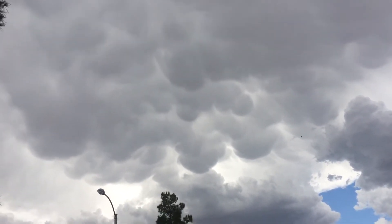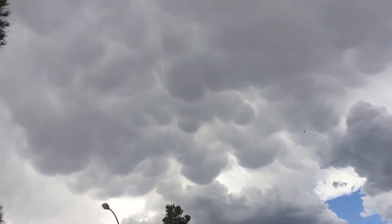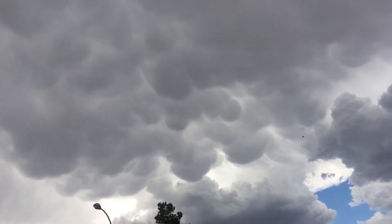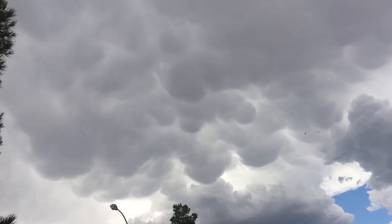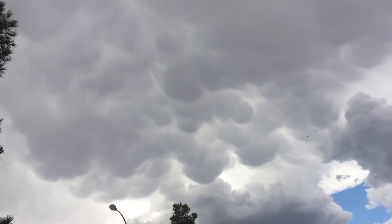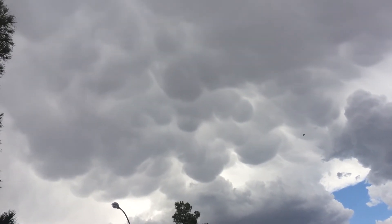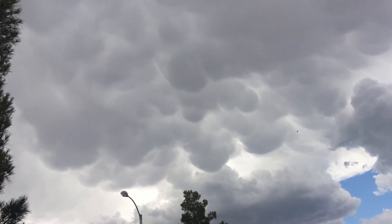These are pouch-like appendages — thus 'mama,' or mammatus, which is Latin for that cloud. And what happens is that this is in the anvil side of the thunderstorm, so out ahead of the thunderstorm essentially, where the updraft is.